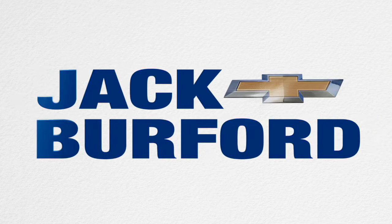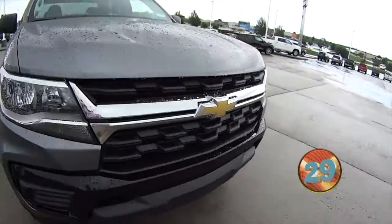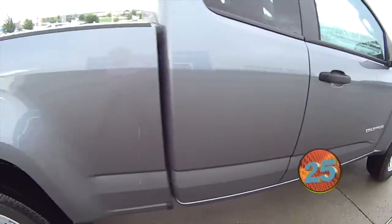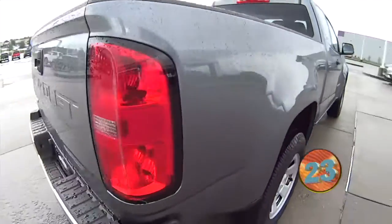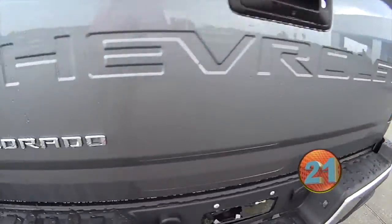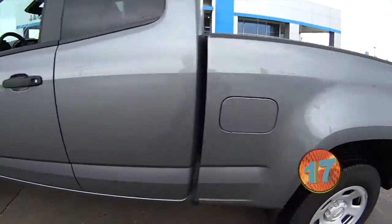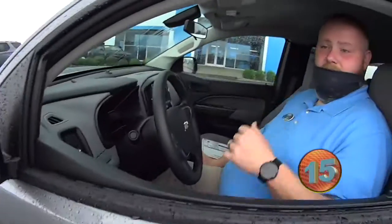Welcome to the Jack Burford Chevy 30-second walk-around. JJ, tell us about this one. I don't want you to get wet. This is a 2021 Chevy Colorado work truck.